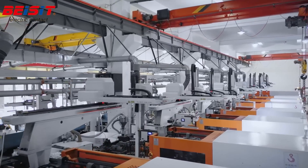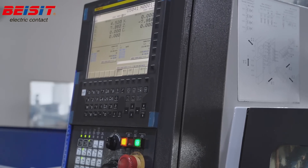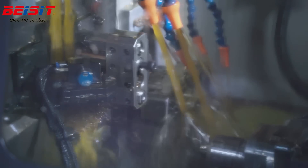Their efficient and fast information system, including the introduction and application of information systems such as ERP and MES, enables the digitization and automation of production, manufacturing, and management.